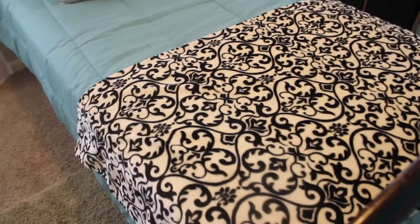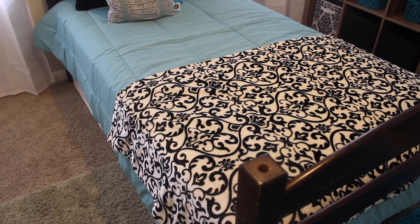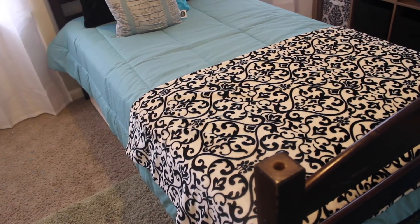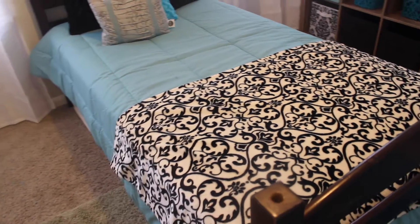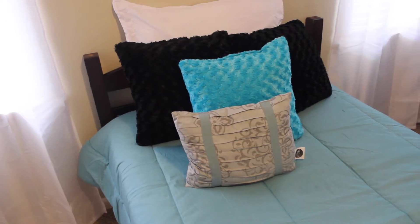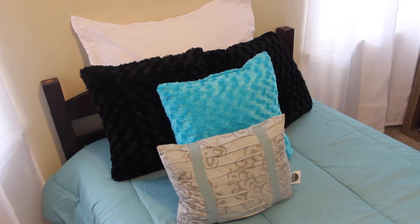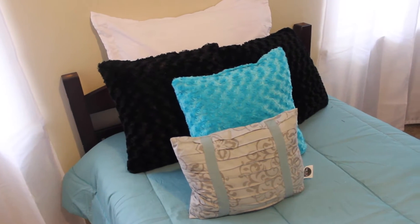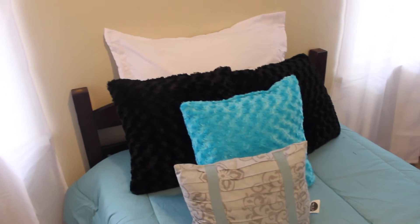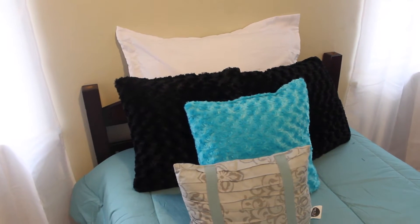We also found this throw blanket — it's a fur throw blanket, really plush and soft, almost like a velour type of material. We got that at Walmart too, and it was like $7, draped at the end of her bed. Over here I got some throw pillows. I had one from an old comforter set, and I also found two black pillows and a teal furry velour pillow at Walmart — those were like $7 each. The back pillow sham was also from Walmart, about $5, and I just stuffed a pillow in it.